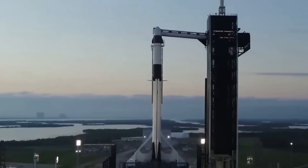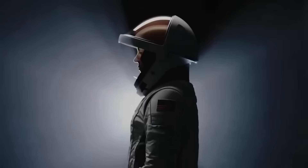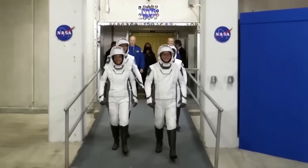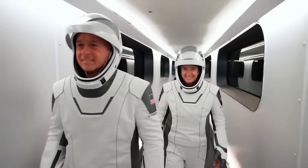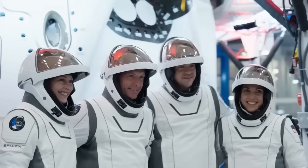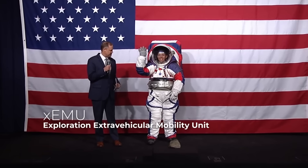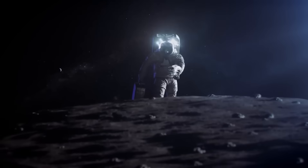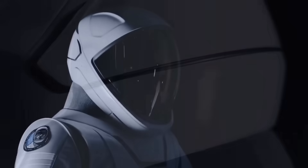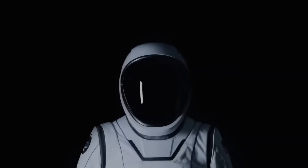Not all revolutions in space involve rockets — some start with the suits we wear up there. SpaceX is quietly changing the way astronauts move outside their spacecraft. They are trying to change how spacewalks work in the future. One of their boldest plans is a jet pack, yes, a real working jet pack built into their new suit for spacewalks. NASA tested jet packs long ago but stopped using them because of safety problems. Now SpaceX is bringing the idea back in a smarter and safer way.